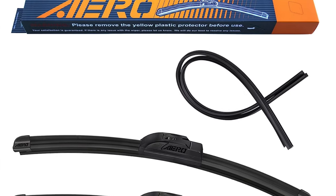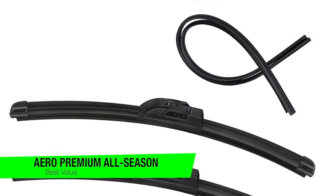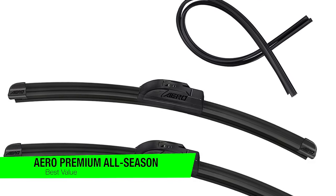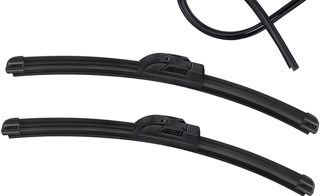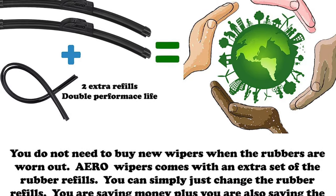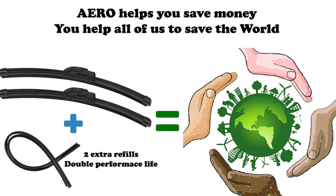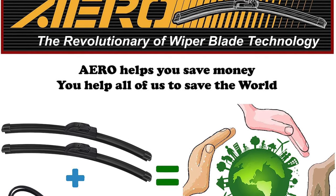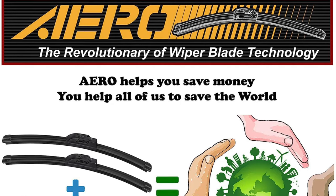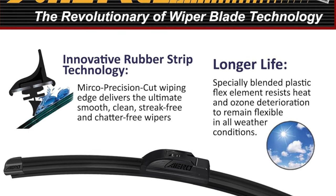The next one on the list is my recommendation for the best value — the Aero Premium All Season. These are the scrappy underdogs with a heart of gold. Operating from the shadows of the auto supplier mainstream, these wipers are the Cinderella story of the windshield world, proving that sometimes the best value doesn't always come with a well-known label. Key features — OEM quality replacement. These blades don't just talk the talk, they walk the walk, fitting and performing as well as, if not better than, the original wipers your car came with.